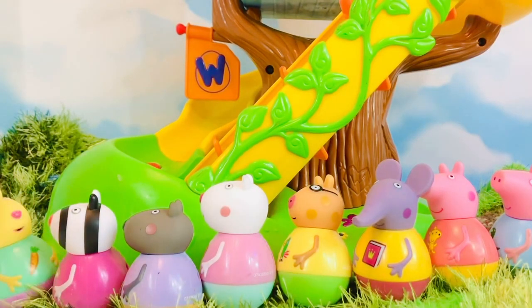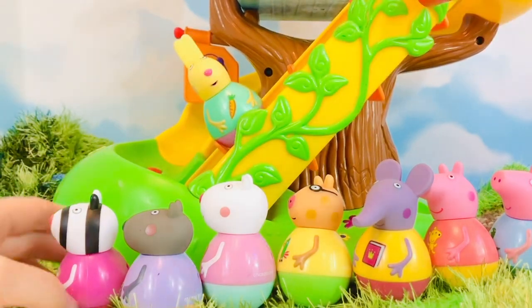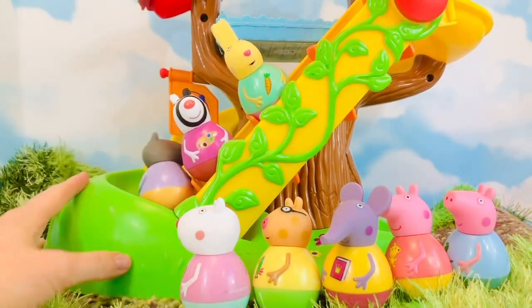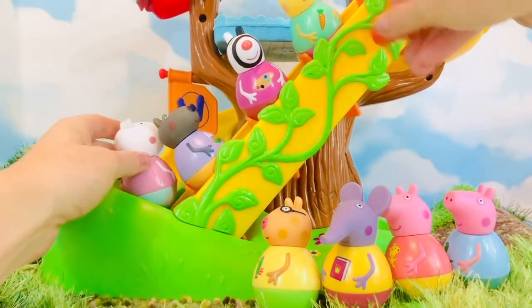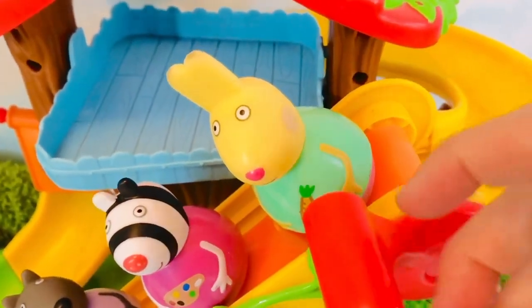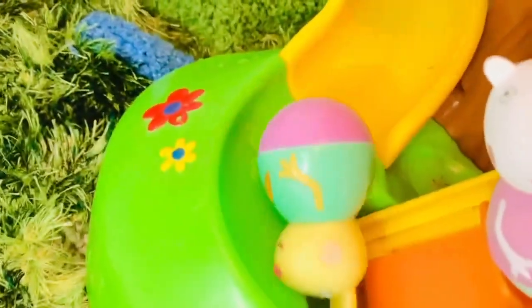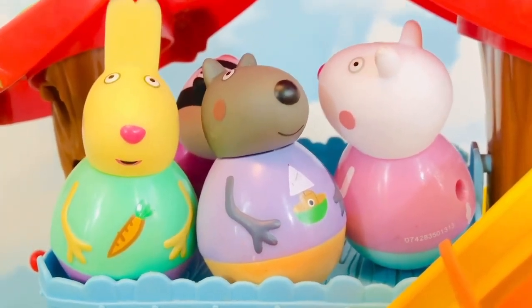Rebecca Rabbit is first. Zoe Zebra is second. Danny Dog is third. Suzy Sheep is fourth. Rebecca Rabbit is almost at the top. Wee! Peppa's friends who've already had their turn going down the yellow slide wait in the treehouse.